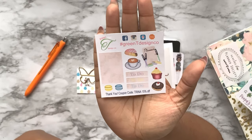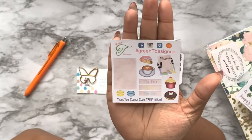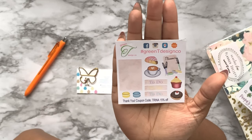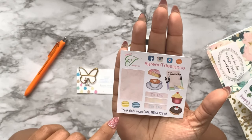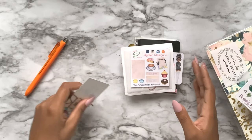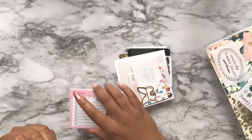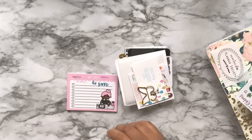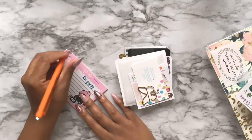This is from Green Tea Design Co - a whole bunch of gorgeous looking junk food stickers. I'm so hungry right now. There are headers and a little teeny tiny full box planner - this is for like a pocket size because it's really really tiny. I also got an orange Paper Mate Inkjoy pen.